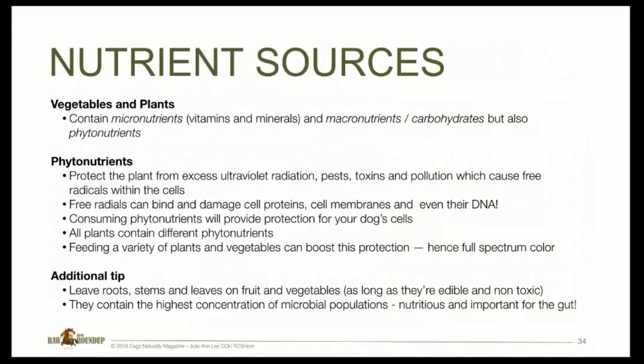Vegetables and plants contain micronutrients — vitamins and minerals — macronutrients, and also phytonutrients. Phytonutrients protect the plant from excess ultraviolet radiation, pests, toxins, and pollution, which cause free radical damage within cells. Free radicals can bind and damage cell proteins, cell membranes, and even DNA. Consuming phytonutrients will provide protection for your dog's cells. All plants contain different phytonutrients, so feeding a variety of plants and vegetables can boost this protection — hence why we want full-spectrum color, because that means variety. If you can leave roots, stems, and leaves on your plants and vegetables — so long as they're edible and non-toxic — they're incredible, as they have the highest concentration of the microbial population, which is phenomenally important for gut health.